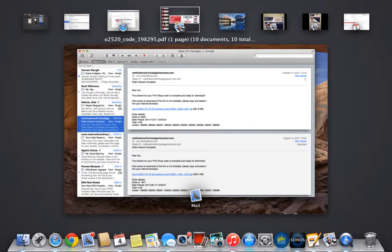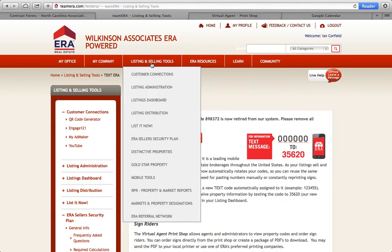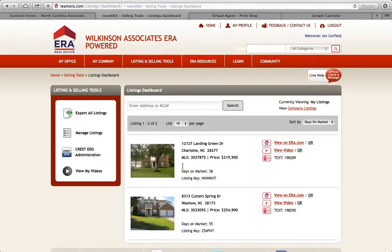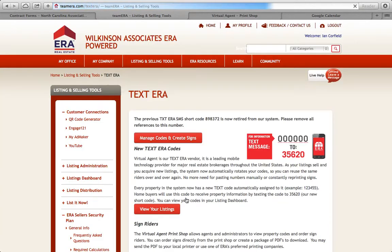Back into Team ERA — just FYI, your own listings dashboard, just to recap one or two points. Here will be your listings, and then your text message rider system with your numbers already assigned. You can very easily manage those codes right here — manage codes and create signs.